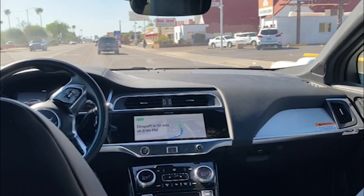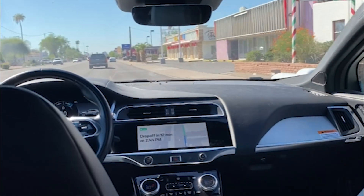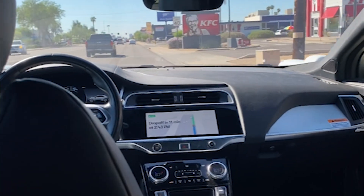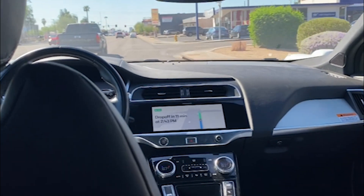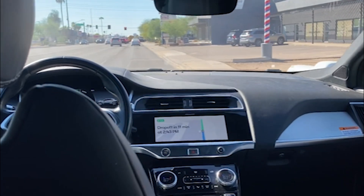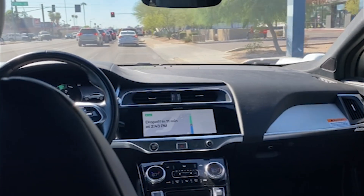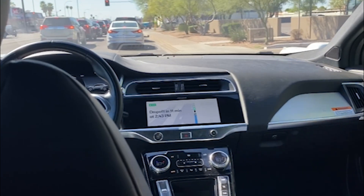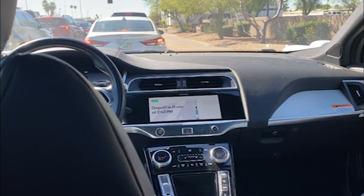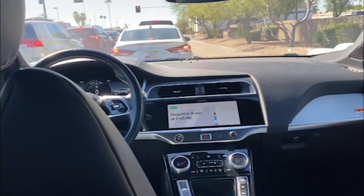I feel very safe. I don't feel as though we could potentially be in any kind of an accident. But we never know what another driver is going to do. I'm assuming these vehicles have safety features where if somebody were to run into this vehicle, it would attempt to divert the situation.